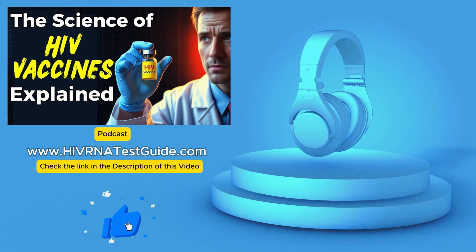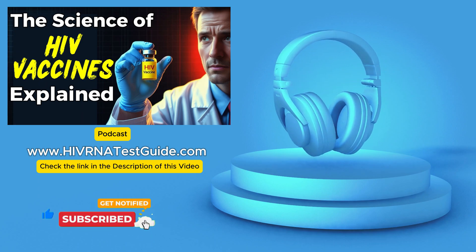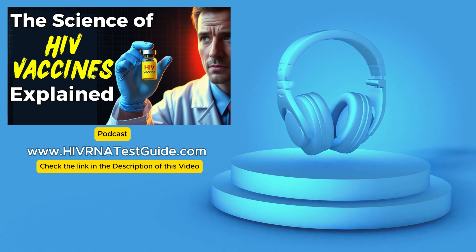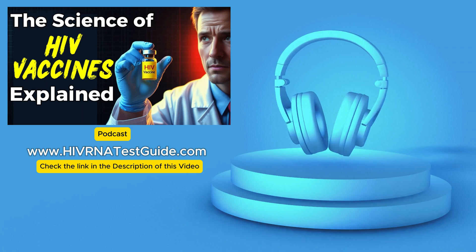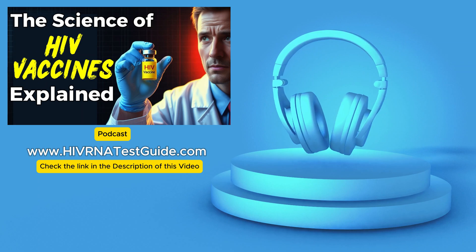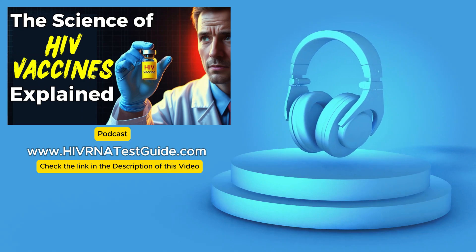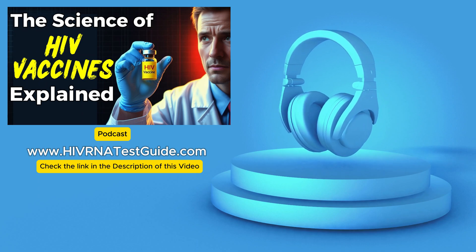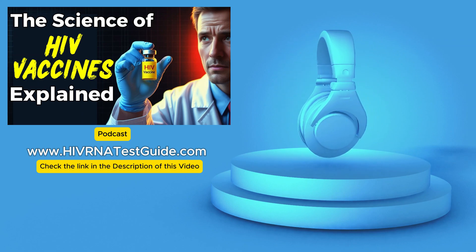So we've established that HIV is a tough opponent. Scientists are developing two main types of HIV vaccines: preventative and therapeutic. Preventative vaccines aim to prevent HIV infection in the first place — they're designed to prime the immune system to recognize and neutralize the virus before it can establish a foothold. Therapeutic vaccines are for people already living with HIV; the goal is to help the immune system control the virus more effectively, potentially reducing or even eliminating the need for daily medication.